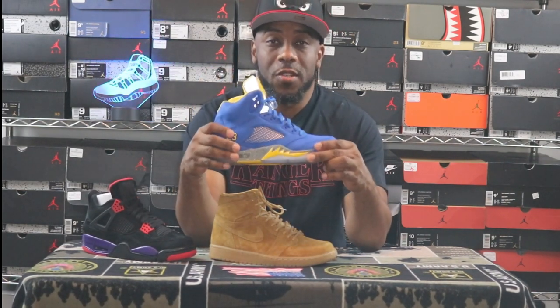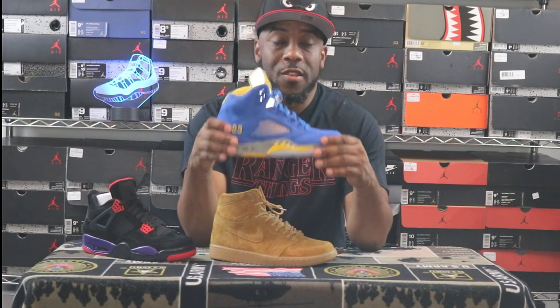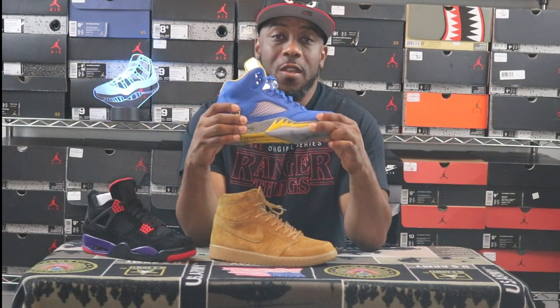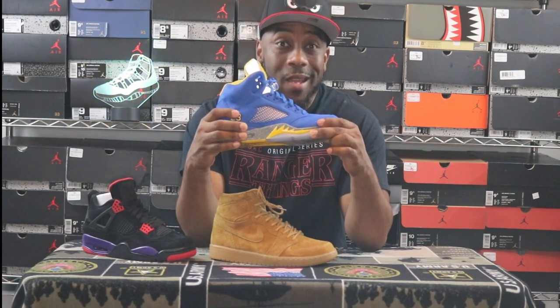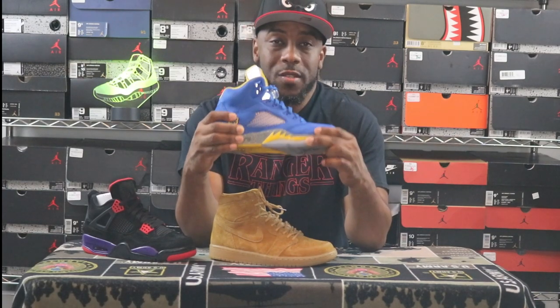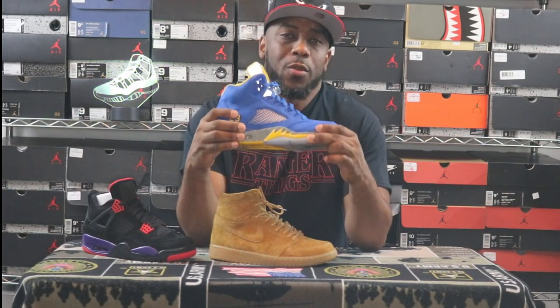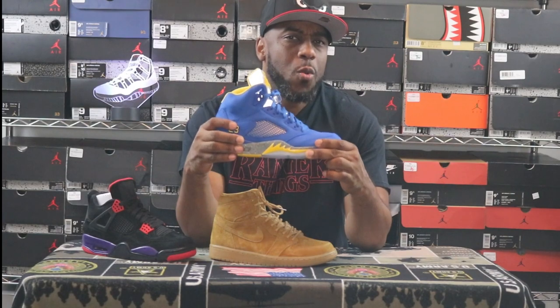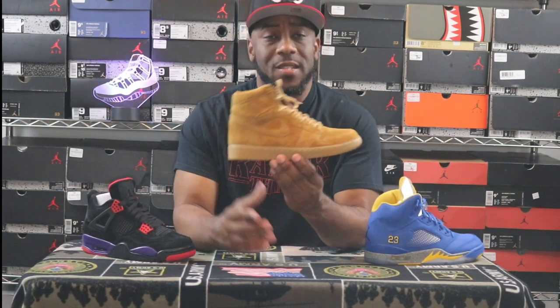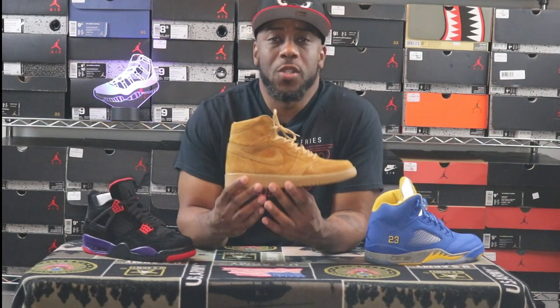They retailed at $200 — no discounts, no coupons, no customer appreciation deals. That's what Quick Strike does: the store gets all their money flat out. You're paying $200 plus tax regardless. And right now you can get this sneaker for $109 to $119. Do I have buyer's remorse? Not really, because I just wanted it when it dropped. But this leads into what happens when you don't need to Quick Strike a sneaker.